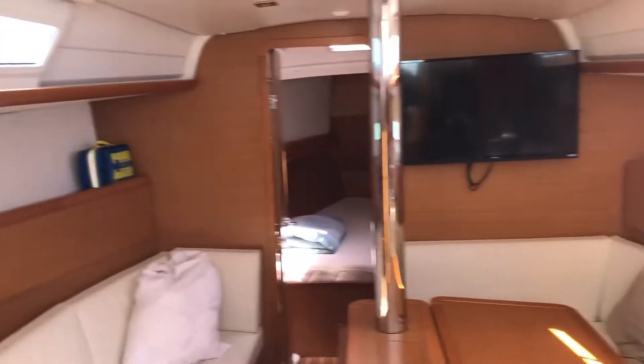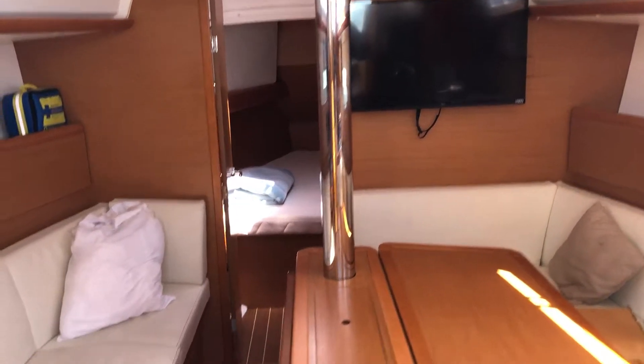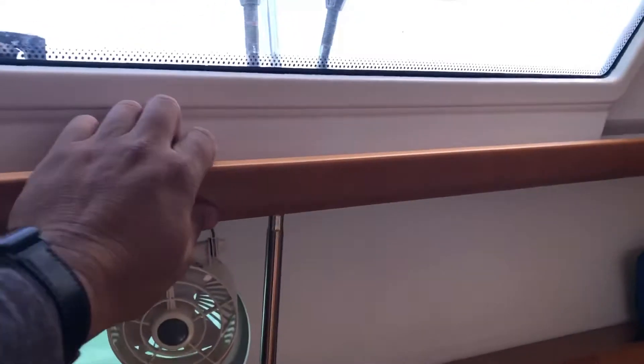So Carrie, I just wanted to share this with you while we're sailing. This is the 379. You can tell we're heeling, but it's so easy to walk across. I got the rails right here, I got the rails right there.